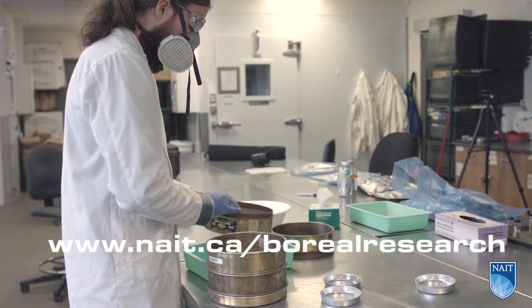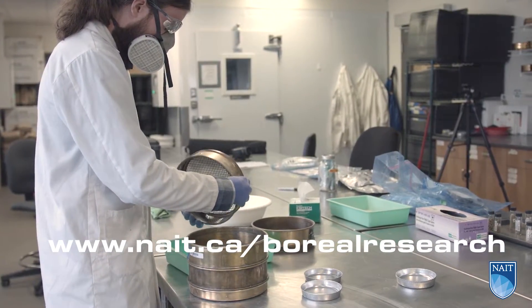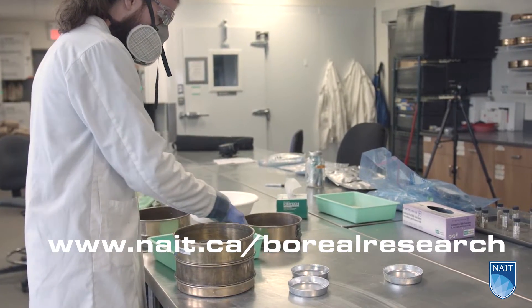For more information, refer to the Technical Note Package 27, available at nait.ca/borealresearch. Visit www.nait.ca/borealresearch to find out more.